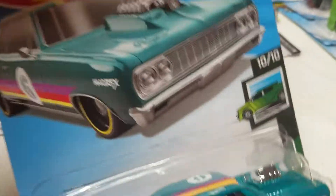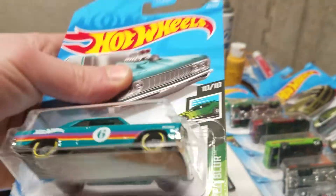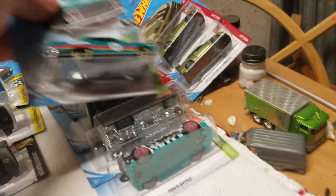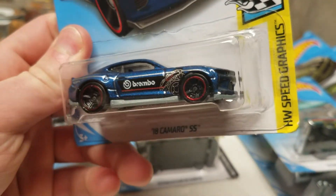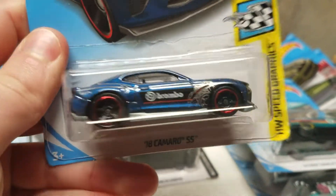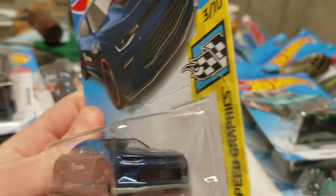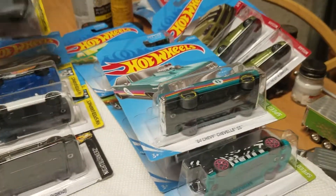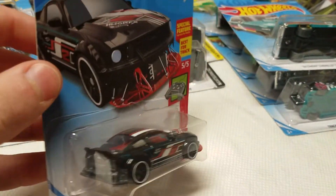Next batch of cars — we have the Speed Blur 1964 Chevy Chevelle SS. That's the thing with the Speed Blur: they have these gray wheels and then some sort of cool design. I like the design, that stripe there. This is another car I really like: the 2018 Camaro SS with Brembo brakes from the Speed Graphics series. That looks really nice — they took it a little step further rather than just saying Brembo on the side like most Speed Graphics cars do.